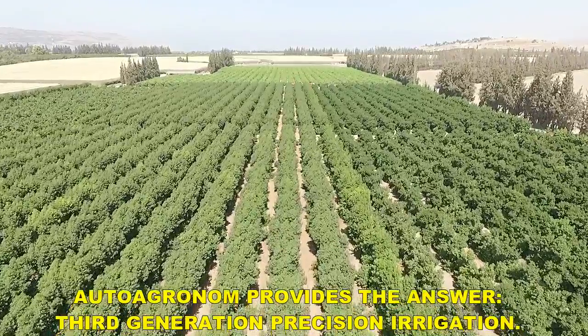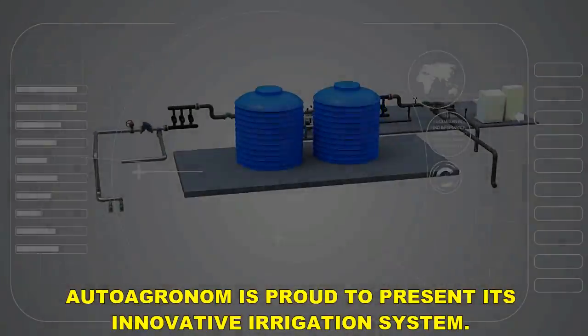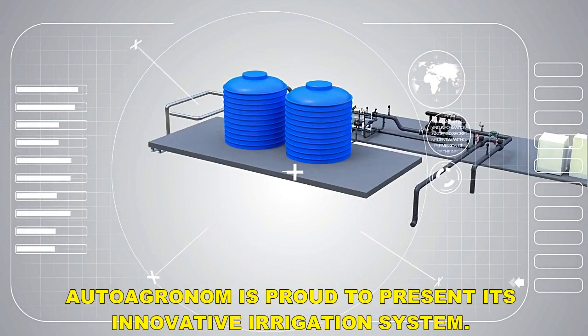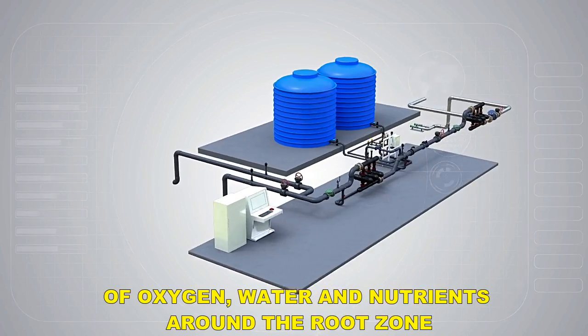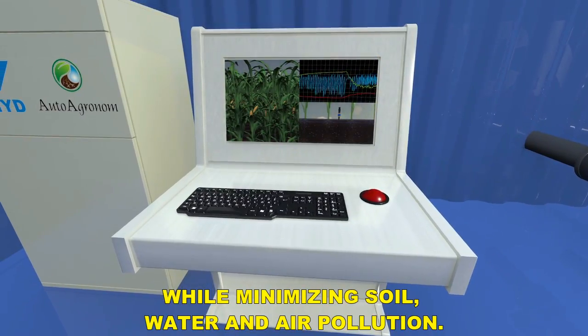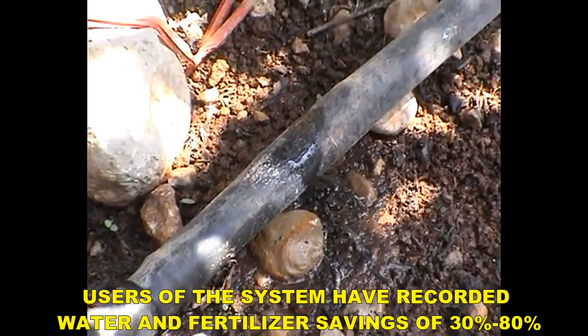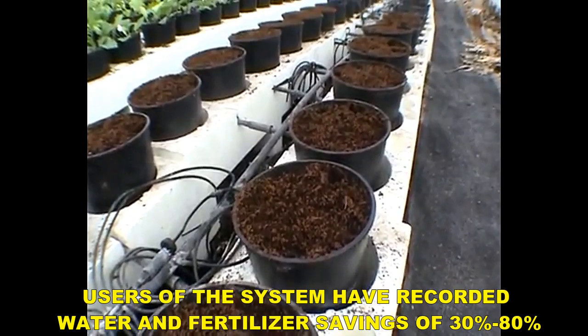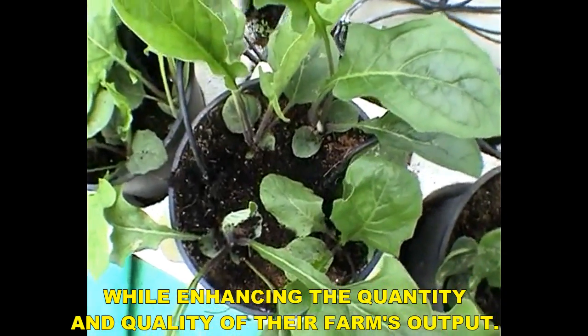Third generation precision irrigation. Auto Agronom is proud to present its innovative irrigation system. The system was designed to maintain optimal conditions of oxygen, water, and nutrients around the root zone while minimizing soil, water, and air pollution. Users of the system have recorded water and fertilizer savings of 30 to 80 percent while enhancing the quantity and quality of their farm's output.